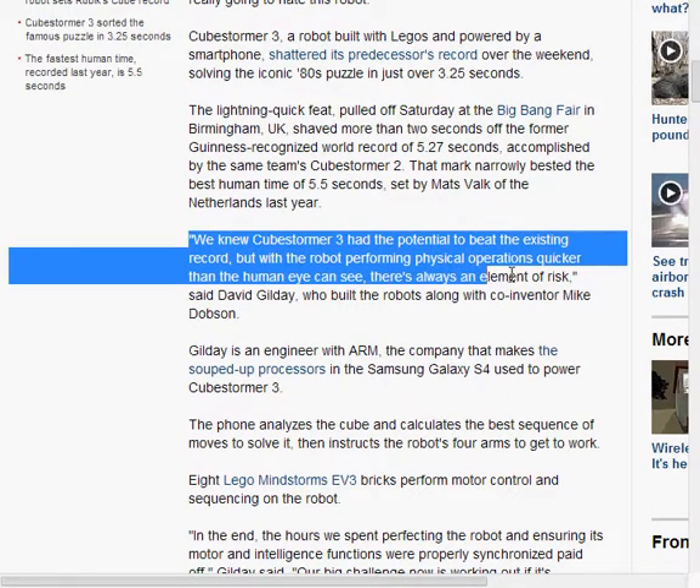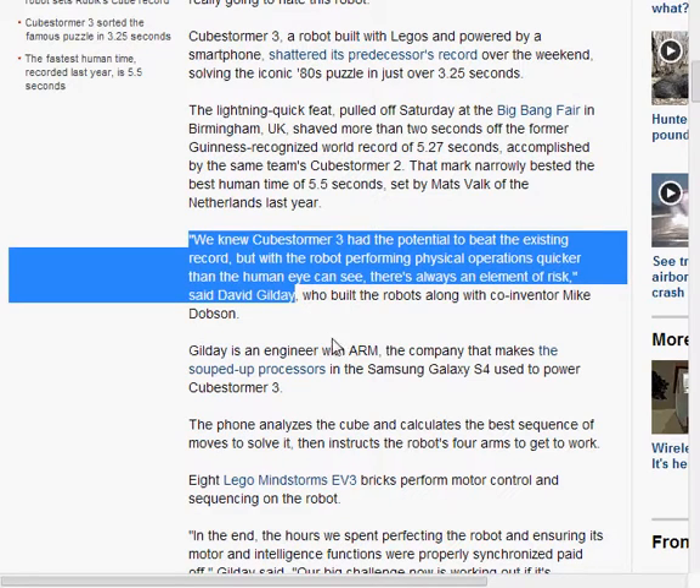From David Gilday, he says this: 'We knew CubeStormer 3 had the potential to beat the existing record, but with the robot performing physical operations quicker than the human eye can see, there's always an element of risk.'